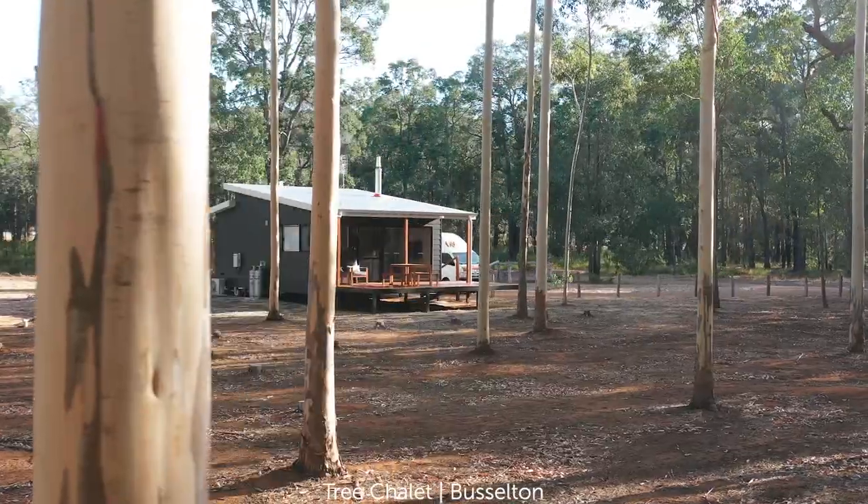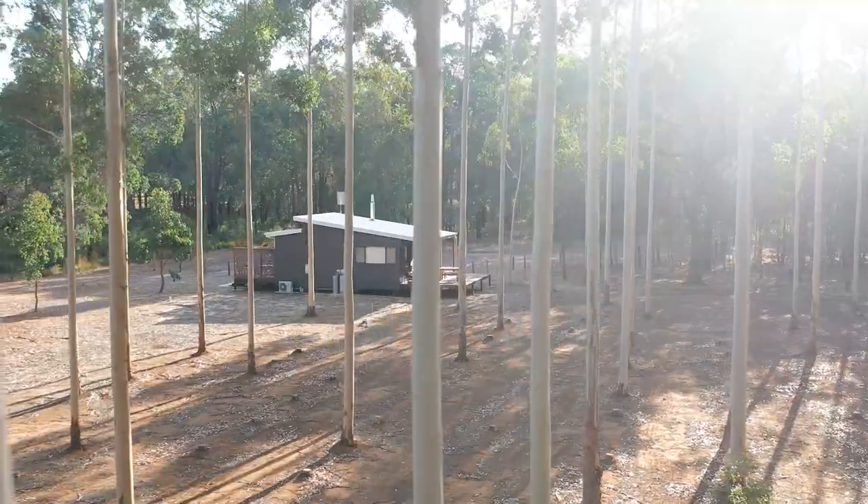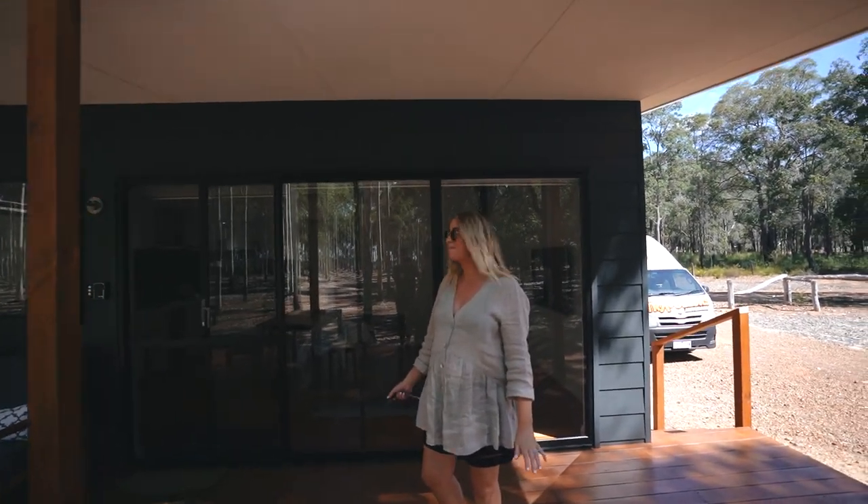We've just checked into a spot called the Tree Chalets. The name is insanely fitting because look at this beautiful forest filled with gum trees. It's absolutely beautiful. We're staying near the Busselton-Dunsborough area and I could not wait to show you around.